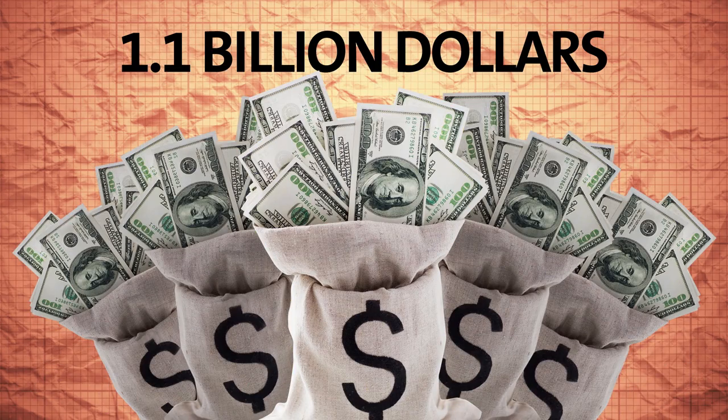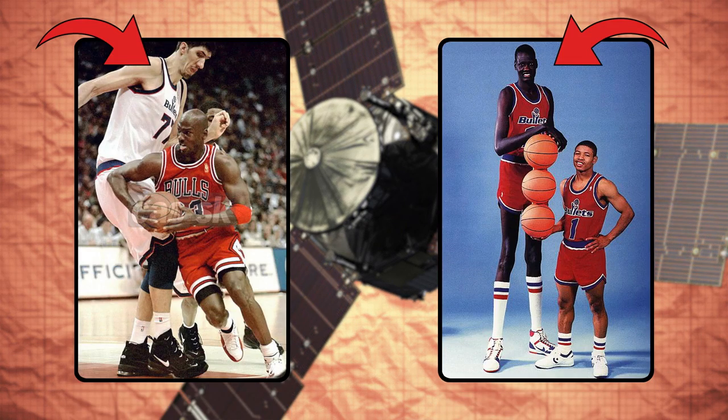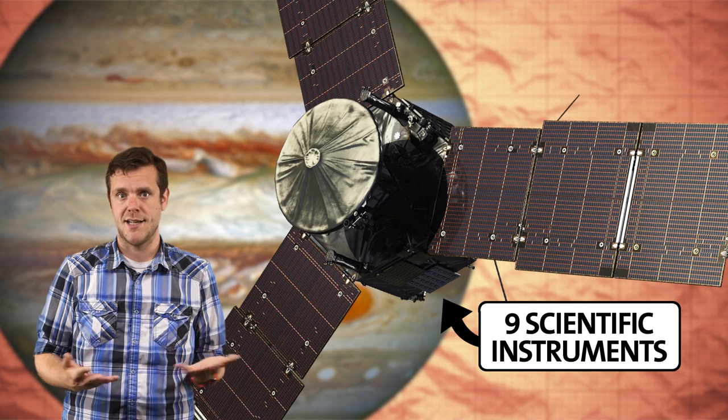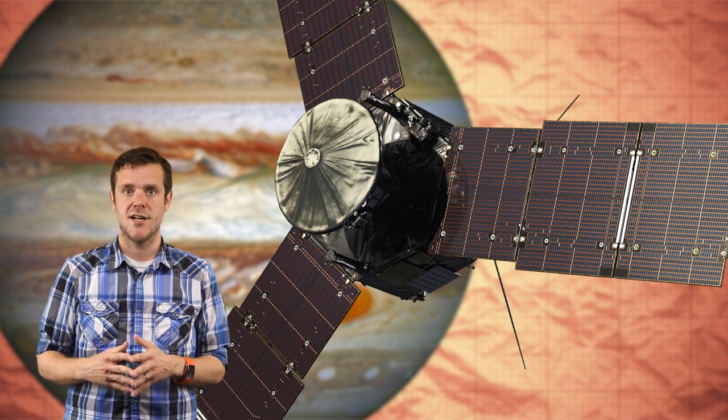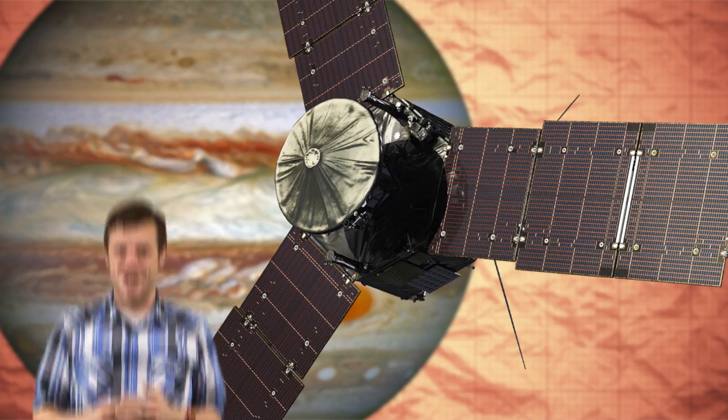Take the Juno spacecraft that just locked into orbit around Jupiter — it's classic NASA. This $1.1 billion dollar mission includes a probe that's taller than the tallest players in basketball history, and it's more than three metric tons. But that's what it takes to carry nine scientific instruments and fly them around Jupiter to study things like the chemical makeup of the gas giant's atmosphere and its auroras. And one of the instruments? It's called JEDI.